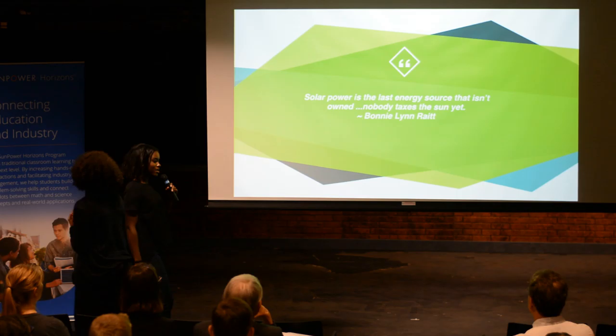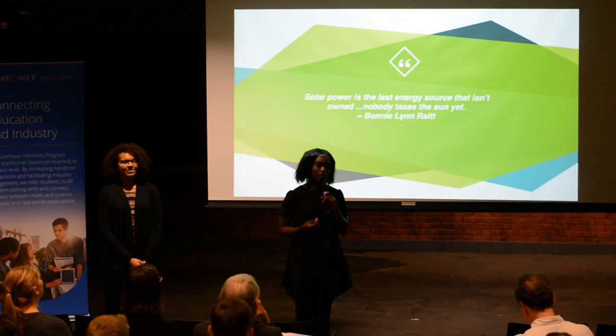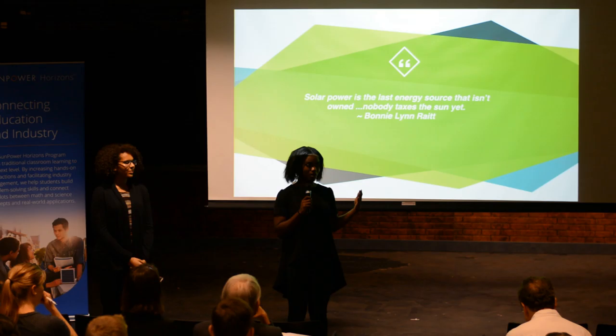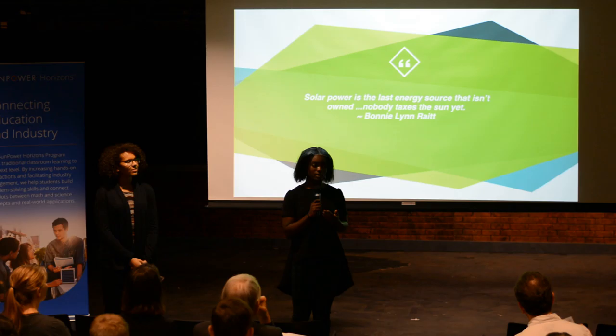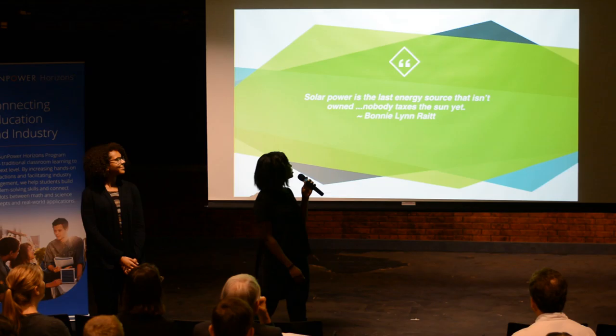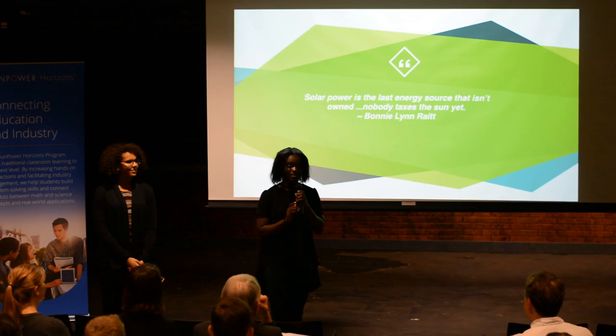Who here has heard the song 'I'm Walking on Sunshine'? When you go outside, you feel the sun on your face and you bask in it. You go outside and you don't have to pay to feel the sun on your face, but you do have to pay to have the grass on your feet or a roof over your head — because those things you have to own. You don't have to own the sun to feel it on your face. And a quote from one of my favorite singers, Bonnie Wright: 'Solar power is the last energy source that isn't owned. Nobody taxes the sun.' Yet. Move with the sun.